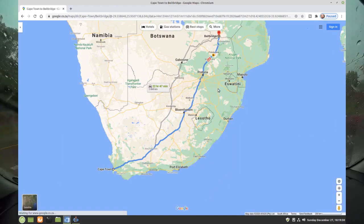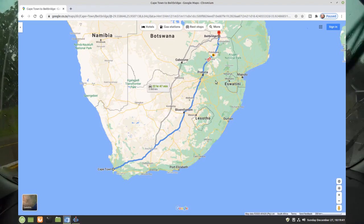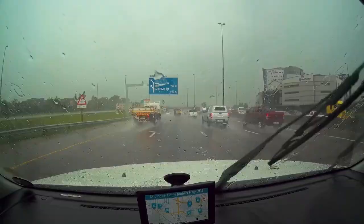the N1 highway runs across the length of South Africa from Cape Town in the south to the Beit Bridge border post in the north, bordering Zimbabwe. The N4 highway on the other hand runs over the breadth of the northern part of South Africa from the Lebombo border post in the east, bordering Mozambique, to the Skilpad Nek border post in the west, bordering Botswana.